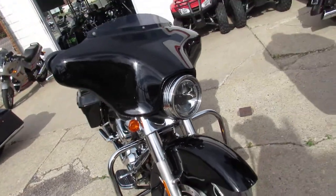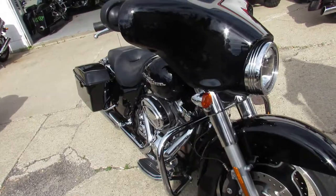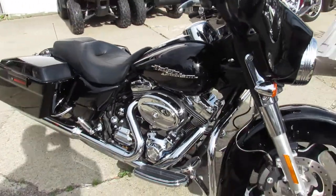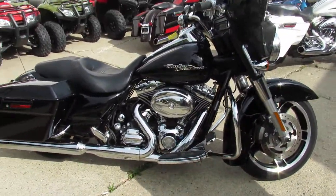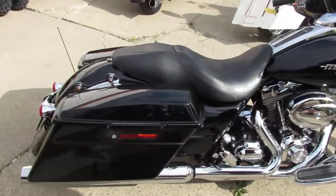This is a used Harley Street Glide — super clean. It's a 2010 Street Glide, vivid black paint, shines like new. Tons of extra chrome, shines of perfection. Bring your magnifying glass for this one guys — this one is perfect.